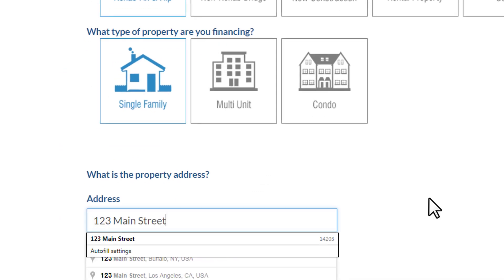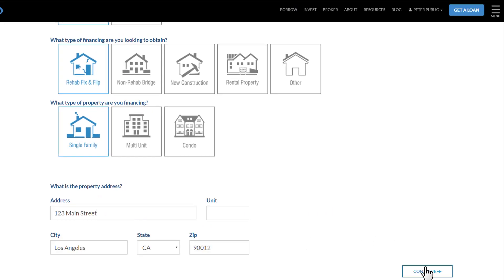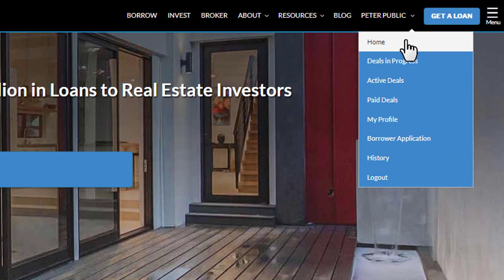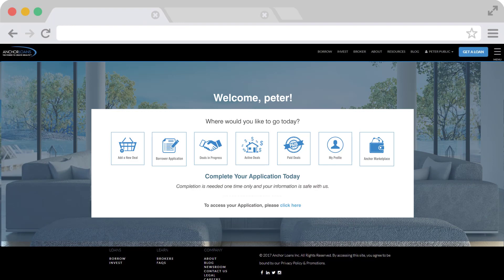Type in the address of your property and submit. Accessibility matters to our clients. That's why we've made it easy for you to manage all of your projects, past and present, at your leisure.